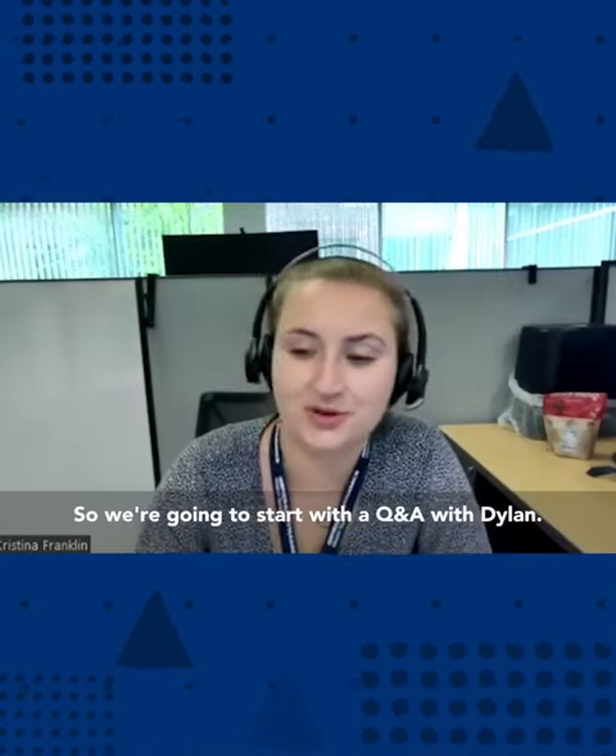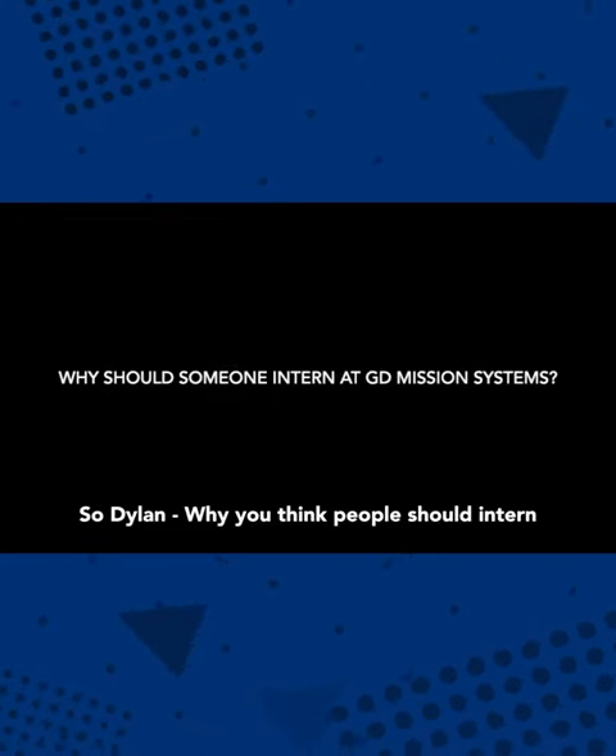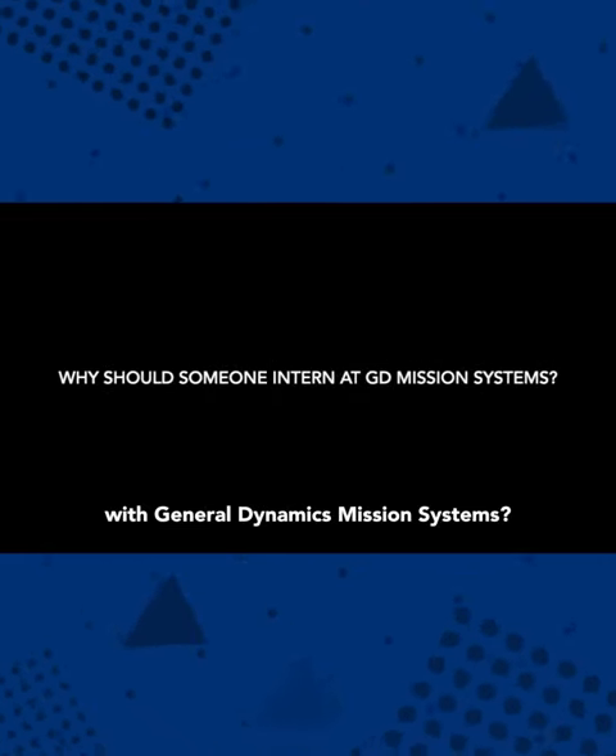We're going to start with a Q&A with Dylan. So Dylan, why do you think people should intern with General Dynamics Mission Systems?